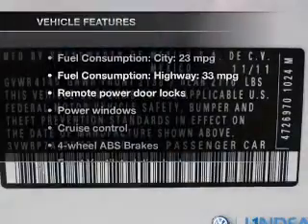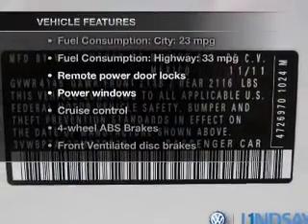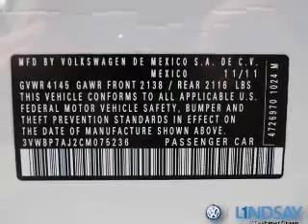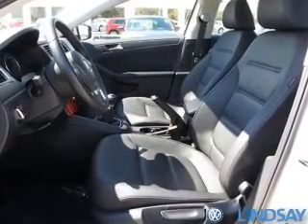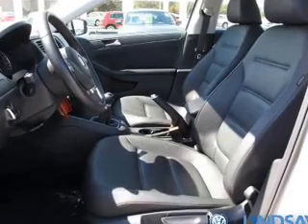And with these notable features, you won't want to miss out on the opportunity to own this amazing ride: keyless entry, leather seats, power door locks, power windows, cruise control, AM FM stereo with a CD player, and power mirrors.